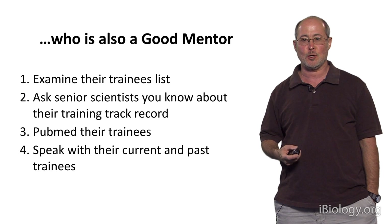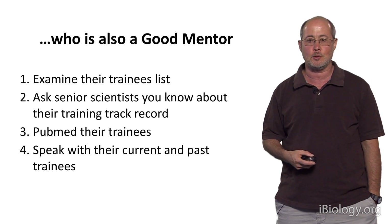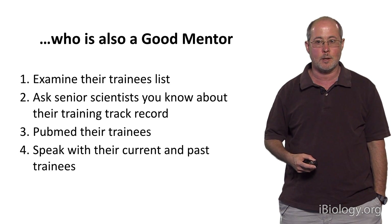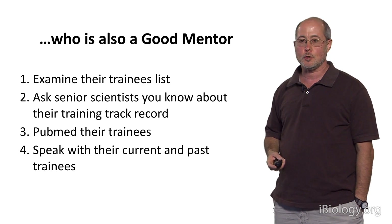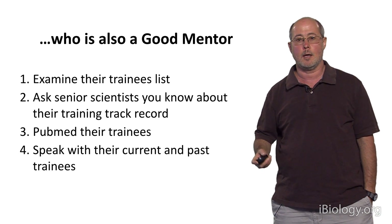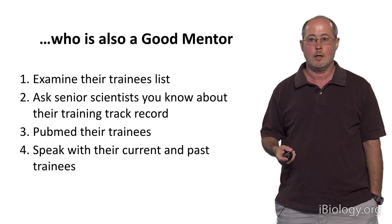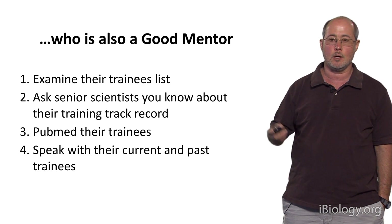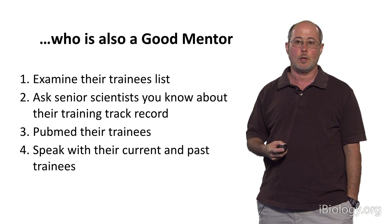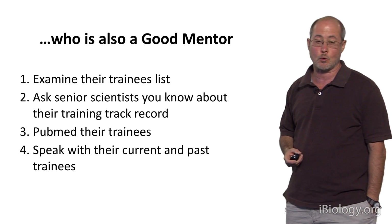It may be a little awkward to ask your prospective mentor for a copy of their trainees list, but I've had students ask me for mine and I'm always delighted when they show the maturity to do so. You could also go to your PhD department's main office and ask for a copy of their most recent training grant — you'll find in it a trainees list for all the potential advisors you may be considering. I would strongly suggest taking a look at those trainees lists.